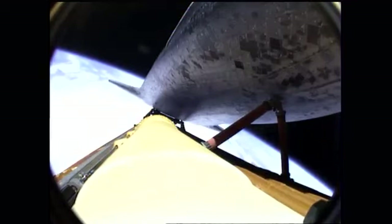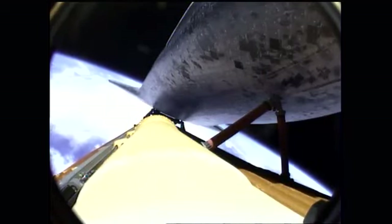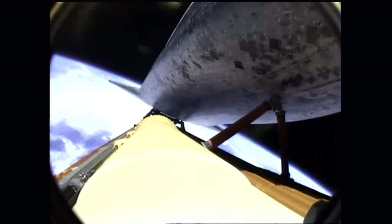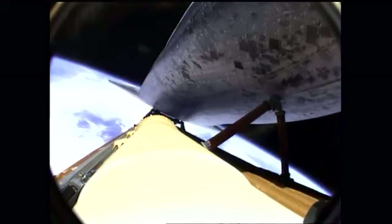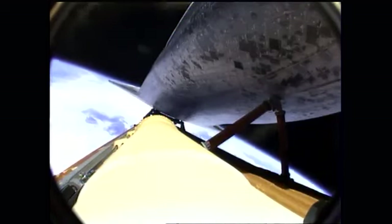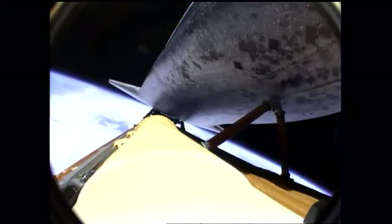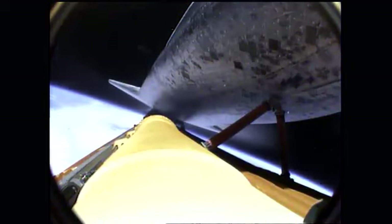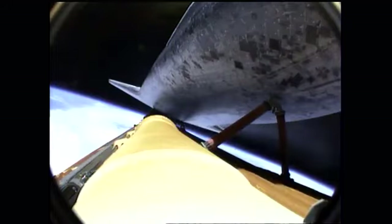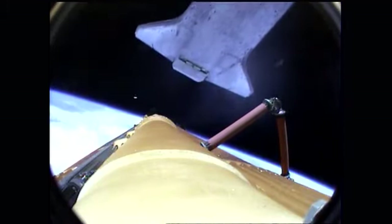Three good main engines, three good auxiliary power units, three good fuel cells. Approaching the eight-minute mark — Atlantis now traveling more than fifteen thousand miles an hour. Eight minutes fifteen seconds into the flight, standing by for main engine cutoff. Booster officer confirms main engine cutoff. For the last time, the space shuttle's main engines have fallen silent as the shuttle slips into the final chapter of a storied 30-year adventure. Now standing by for external tank separation. Atlantis off the tank.